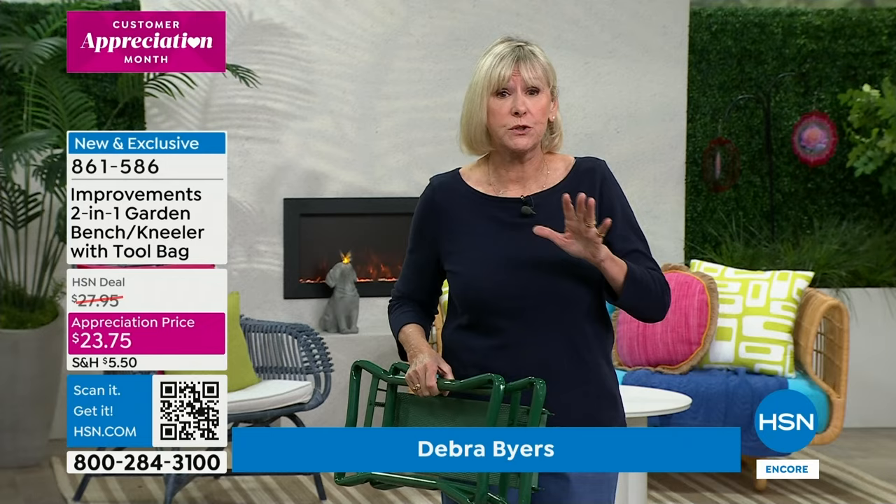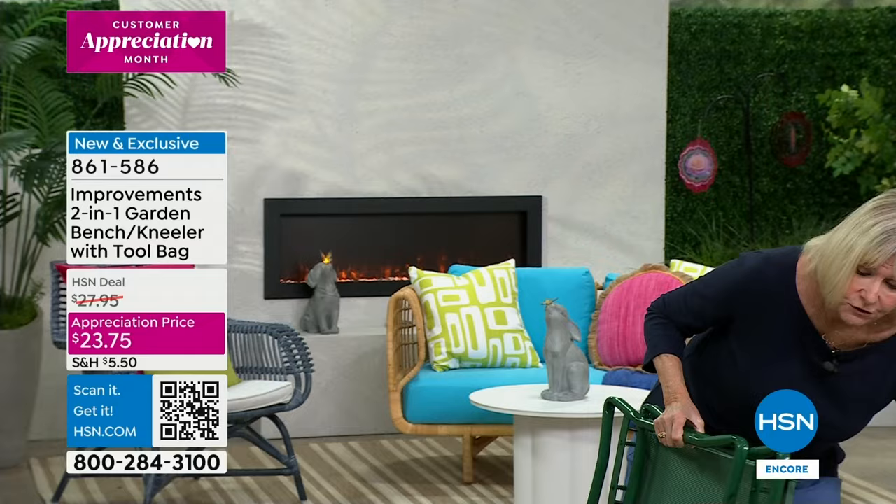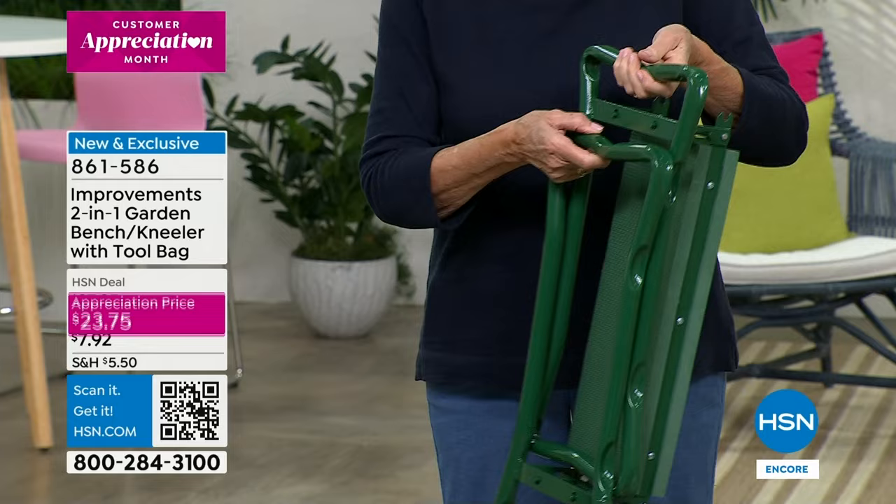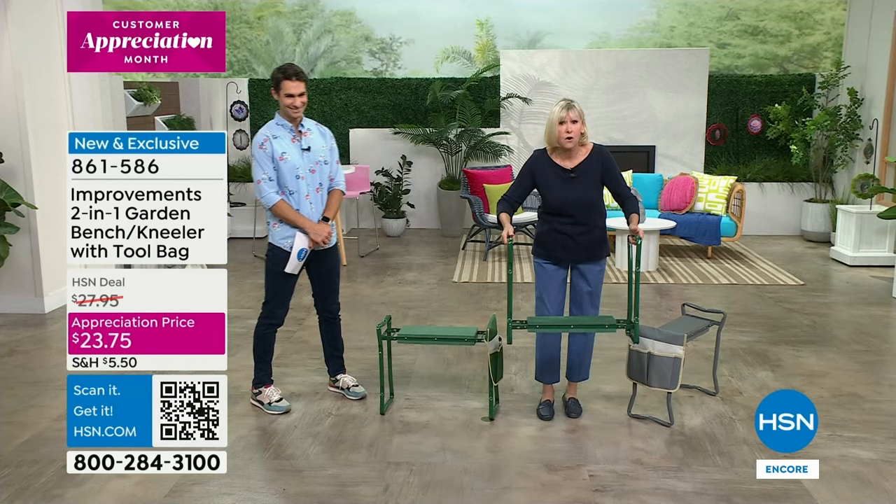This is what you're getting — it only weighs about five pounds. It closes up, it's absolutely ready to go right out of the box. When you're ready to go out in the garden and start gardening, all you're gonna do is open it — one, two — go down and start doing your gardening. You don't have to have anybody help you.